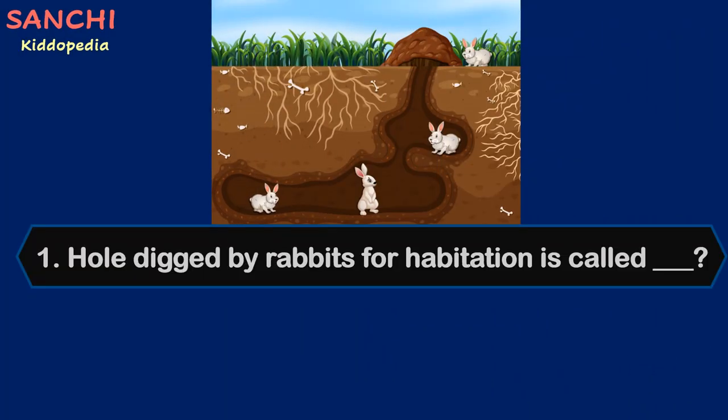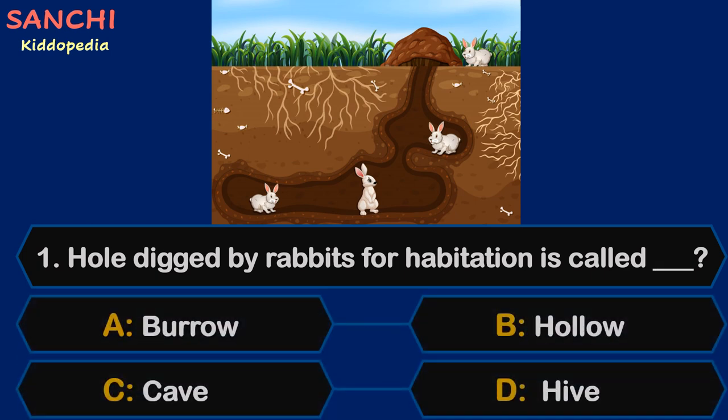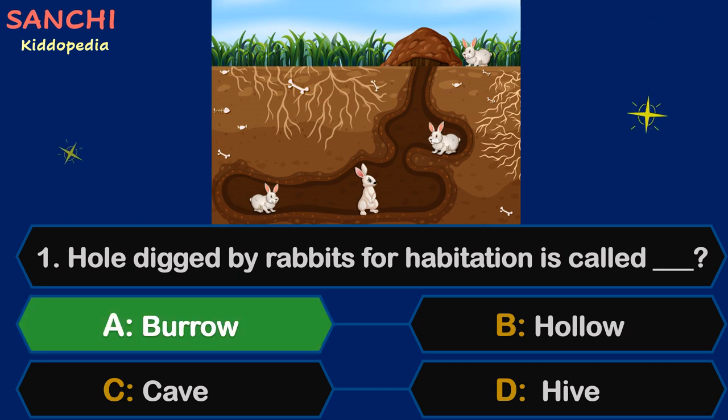Question 1: A hole dug by rabbits for habitation is called — your options are A. Burrow, B. Hollow, C. Cave, or D. Hive. Your time starts now. And the answer is A. Burrow!